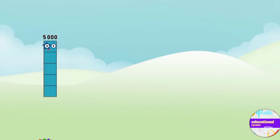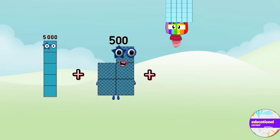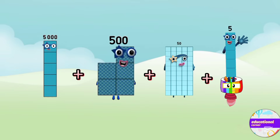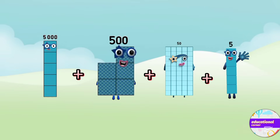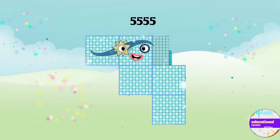Five thousand plus five hundred plus fifty plus five. The answer is five thousand five hundred and fifty-five.